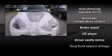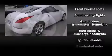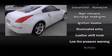Audio features include a CD player with AM-FM radio, steering wheel mounted audio controls, and six speakers enhancing the audio experience throughout the interior.